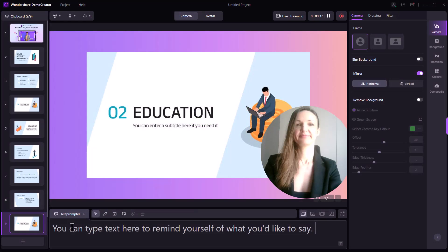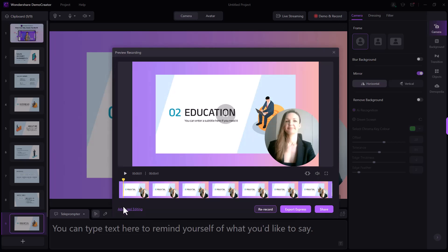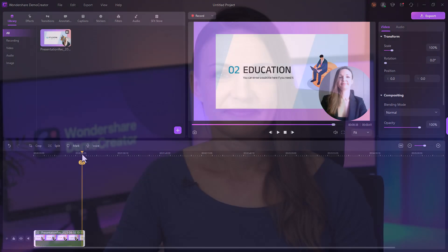Step 7. Once you're done recording, you can save and export your video resume. Plus, you can also edit it to perfection via Demo Creator's video editor. The link to the tutorial on how to edit your video is mentioned in the description. Your video resume is now ready and you can attach it with your cover letter and send it to your employers.